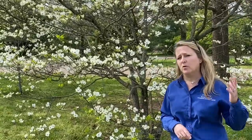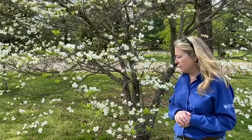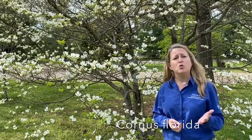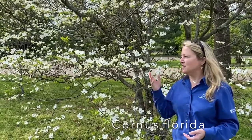Flowering dogwood does best on well-drained soils. It can grow in the shade and it can grow in full sun but it does best in partial shade, so it's a great landscape tree and a great tree out in your woods as well. Did you know the scientific name of flowering dogwood is Cornus florida? Cornus comes from the Latin cornu which means hard and refers to the wood of the tree, and florida comes from the Latin floss which means flower — so it's a flowering dogwood.